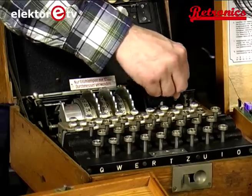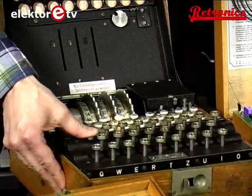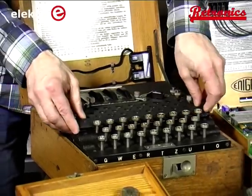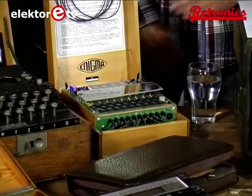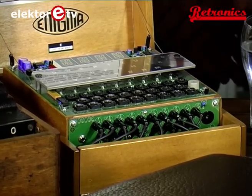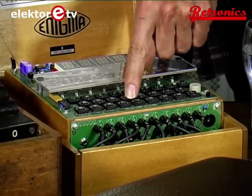It works essentially the same and it hardly uses any power because it only needs power when you press a button. It's very difficult to find these machines these days. So some time ago we produced a small self-built kit that does more or less the same thing. It's functionally compatible but it's an electronic variant — it does not have light bulbs but LEDs, and a little microprocessor on it.